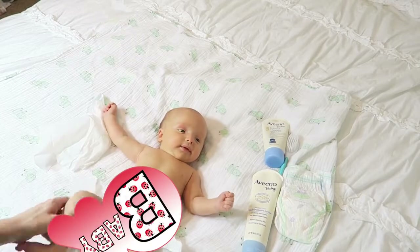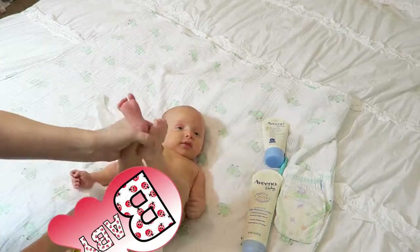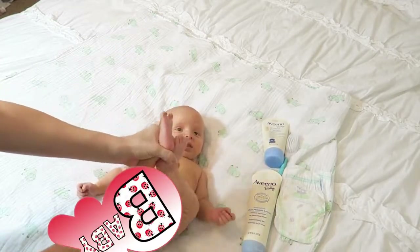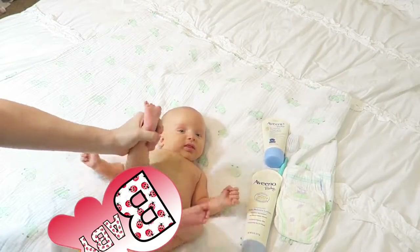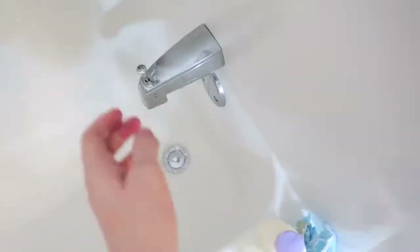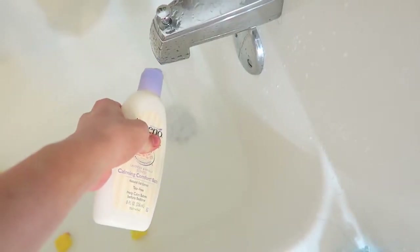I'll go ahead and take his diaper off and wipe him down just so there's no little poop flakes flying around in the bathtub. Then Oscar or I will fill the bathtub about halfway up and put some rubber duckies and some calming chamomile Aveeno baby soap in there.